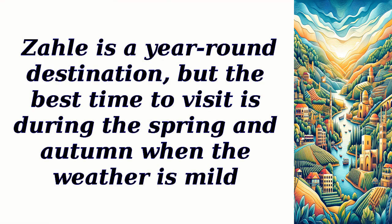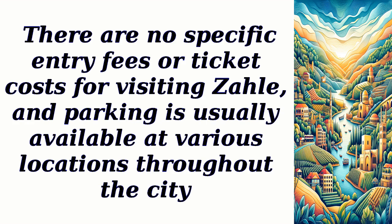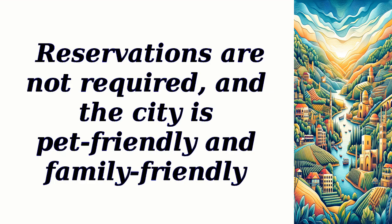Zal is a year-round destination, but the best time to visit is during the spring and autumn when the weather is mild. There are no specific entry fees or ticket costs for visiting Zal, and parking is usually available at various locations throughout the city. Reservations are not required, and the city is pet-friendly and family-friendly.